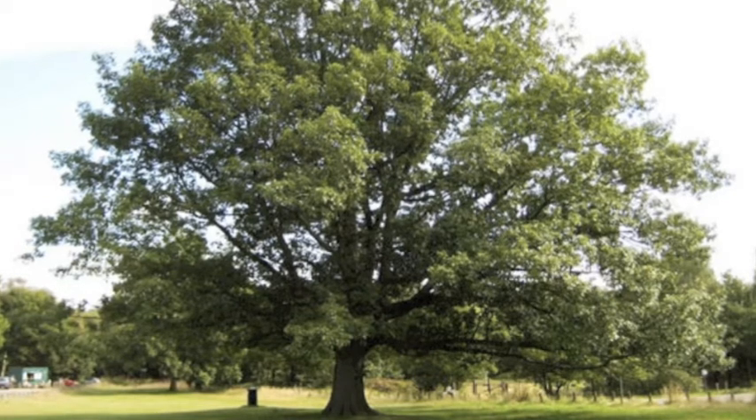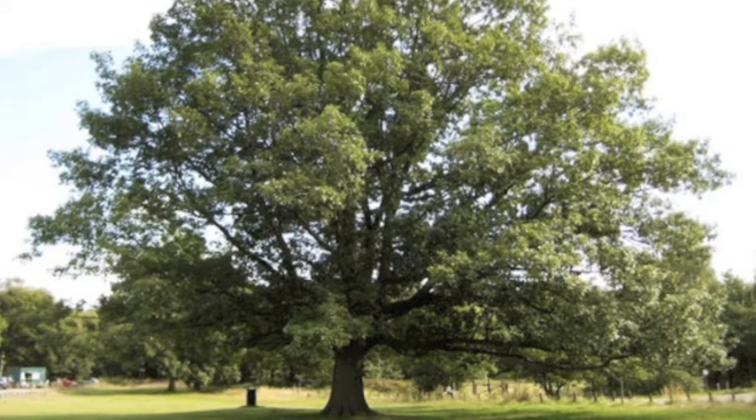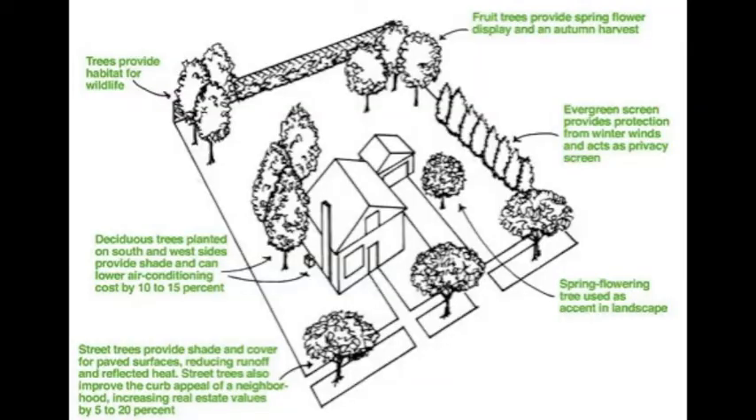For a homeowner interested in gardening, trees produce organic matter that are beneficial to plants. Some benefits of trees in a housing landscape include trees providing habitat for wildlife, providing shade that can lower air conditioning costs by 10-15%, reduced runoff and reflected heat.